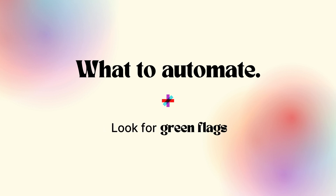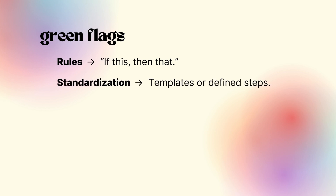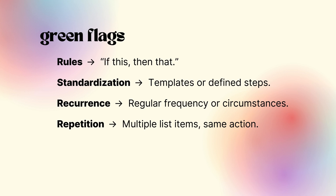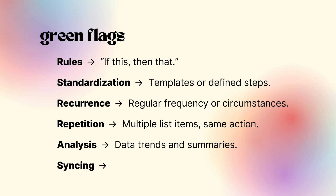As you log and review your actions, identify those with attributes well suited for automation — the more attributes an action contains, the better candidate it is. The green flags are: Rules — if-this-then-that logic is the top indicator of a process that should be automated. Standardization — anytime you are or could be populating a template or following a defined series of steps. Recurrence — actions that occur at a regular frequency or in particular circumstances. Repetition — processes where you perform the same action over and over, especially for multiple items in a list. Analysis — summarizing or finding trends in data. And Syncing — collecting, sending, or synchronizing information among people or apps.